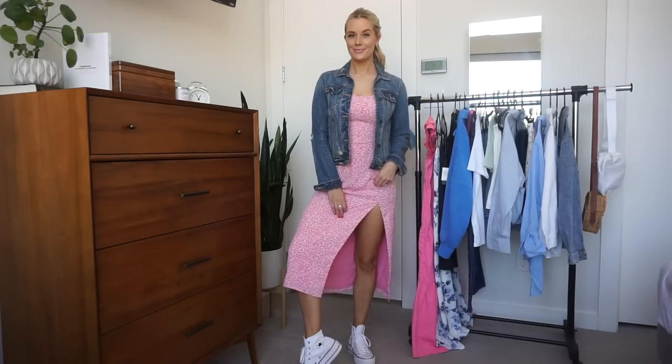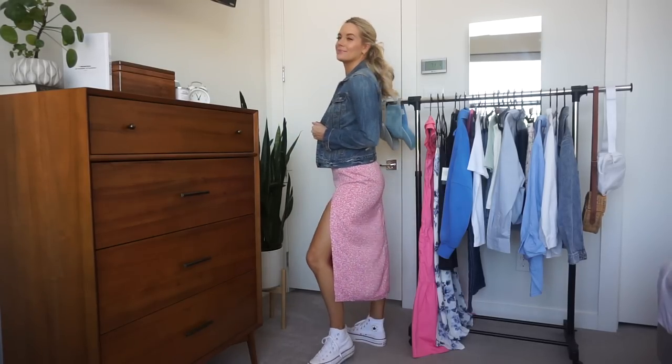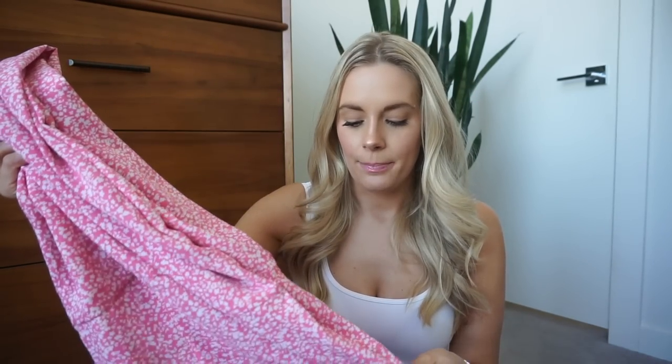This dress comes in other different colors, but I love — you'll see — I've found my new favorite color, which is pink. I don't know why. I've never loved pink before, but I do now in this dress. Yeah, beautiful. So, so pretty. Absolutely love that.